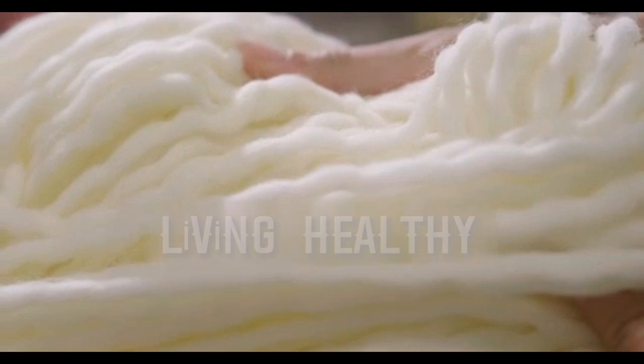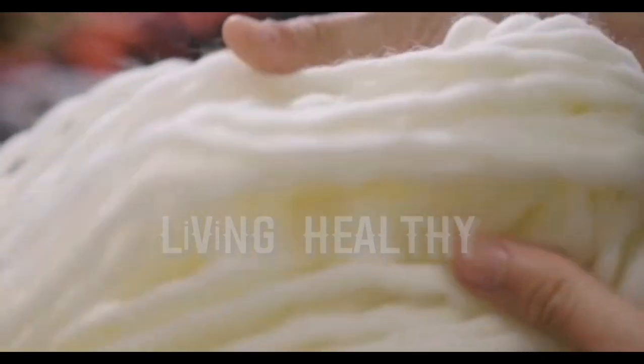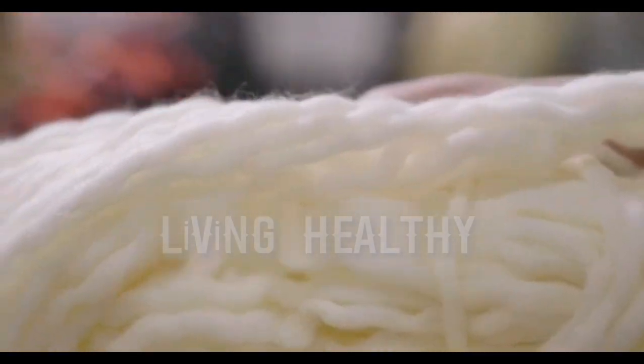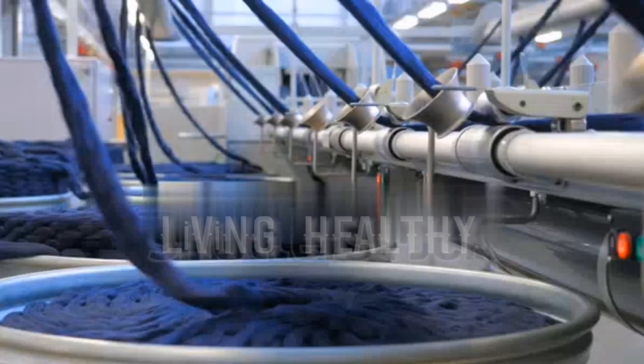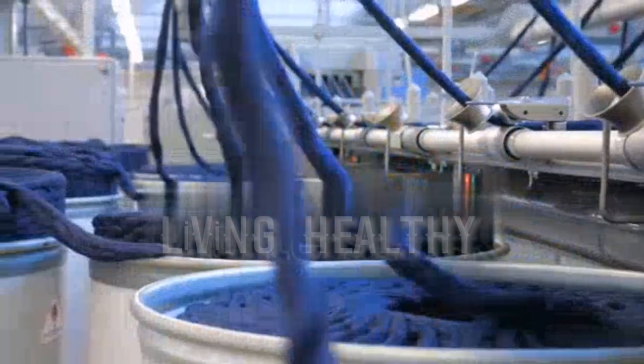Another issue is that moths can occur in wool fibers. These do not come from outside. You should use naphthalene to get rid of moths — the smell of naphthalene will prevent them from forming. Moths come out more in warmer months and are more inactive in cold weather.